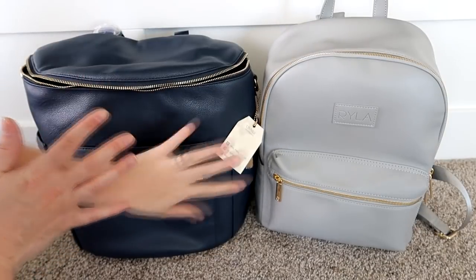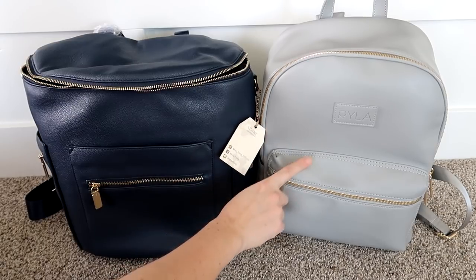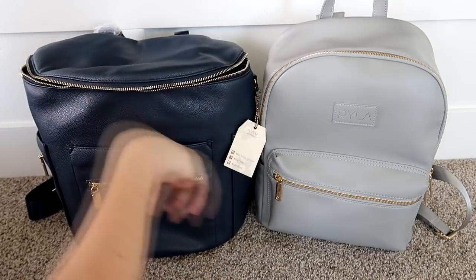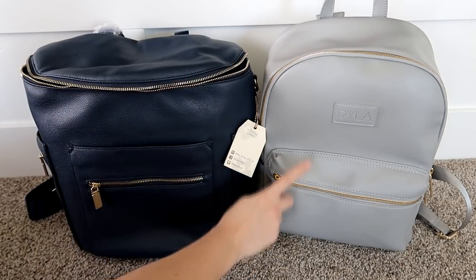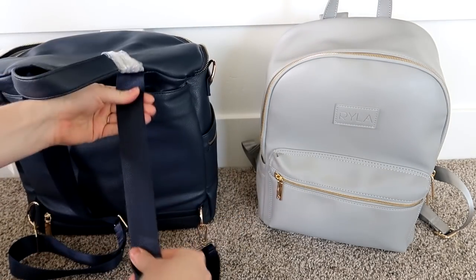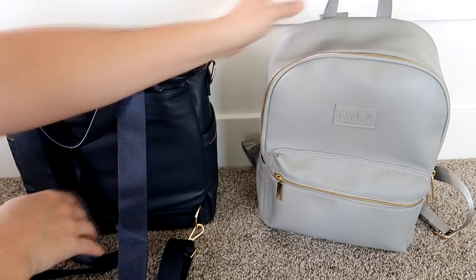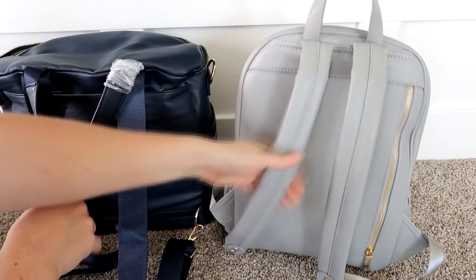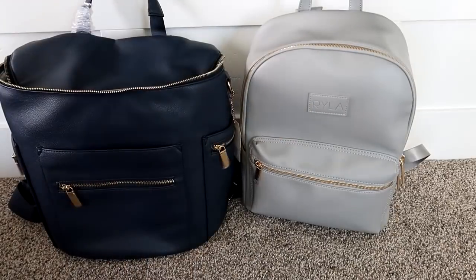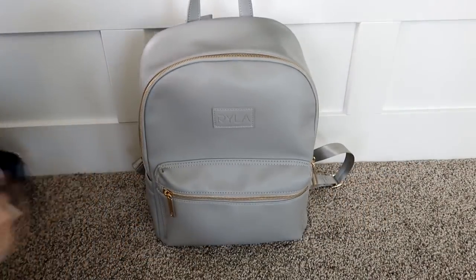For cleanability both bags are very easy to wipe down. The Ryla pack can also be thrown in the washing machine, which is really cool, so the Ryla pack wins cleanability. For comfort, the Miss Phong just has a seatbelt strap — it's not uncomfortable but compared to the Ryla pack's squishy soft backpack straps, the Ryla pack wins that category for sure. My pick between these two for spring and summer is the Ryla pack.